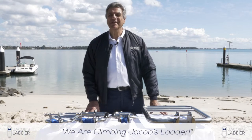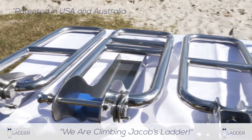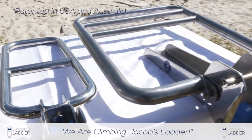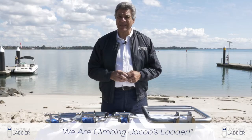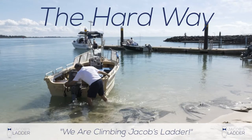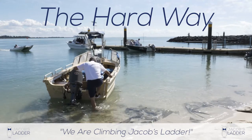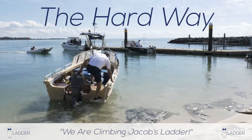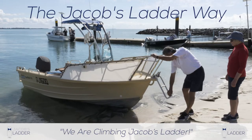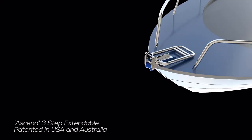G'day, my name is John Canaris, the creator of a range of bow access boat ladders trademarked Jacob's Ladder. Jacob's Ladder, like a lot of products on the market, began by addressing a problem: how to get on your boat in a safe, quick, dry, dignified way without having to scramble through the back of the boat. With Jacob's Ladder, the crew can get straight onto the boat through the front.